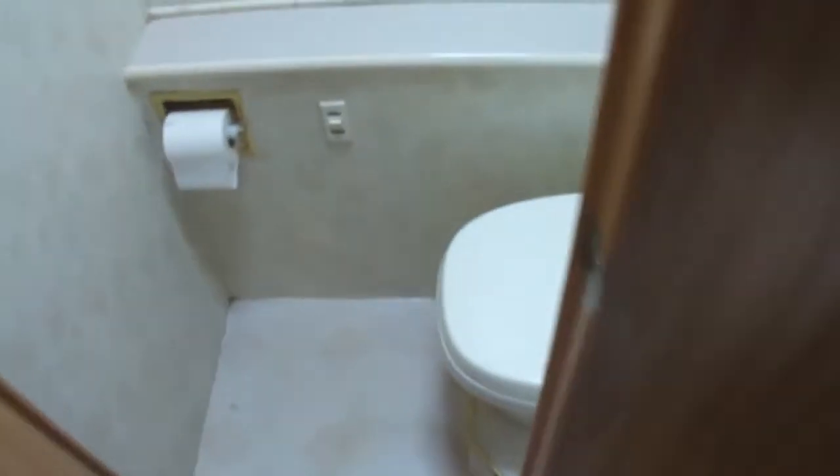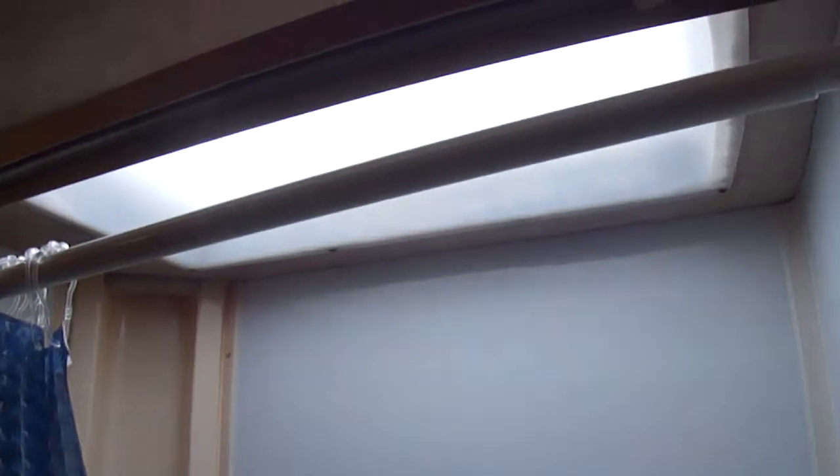It's got a real sliding pocket door here, not a little cheap accordion door. Got a separate area for the toilet, which doesn't seem like that big a deal unless you're traveling with other people — and then it's a great deal to be able to close that door off. It also has a nice big tub and shower, skylight with no leaks, and a big medicine cabinet with lots of storage space.